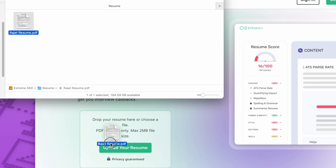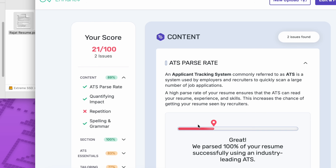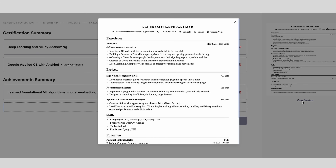The best format is one which is optimized for ATS and for a non-tech person as well. Let me share the technique on how to optimize for ATS in a moment, along with a free template so that you can prepare your resume in five minutes.